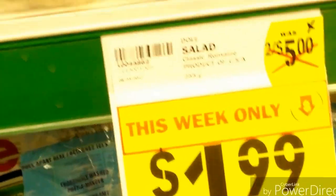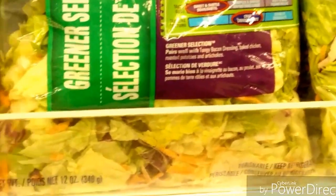Instead of buying a bag of salad for $1.88 or $1.99, I can use one head of lettuce for $0.77 to make twice as much chopped lettuce. I absolutely love it — I just pick it up.